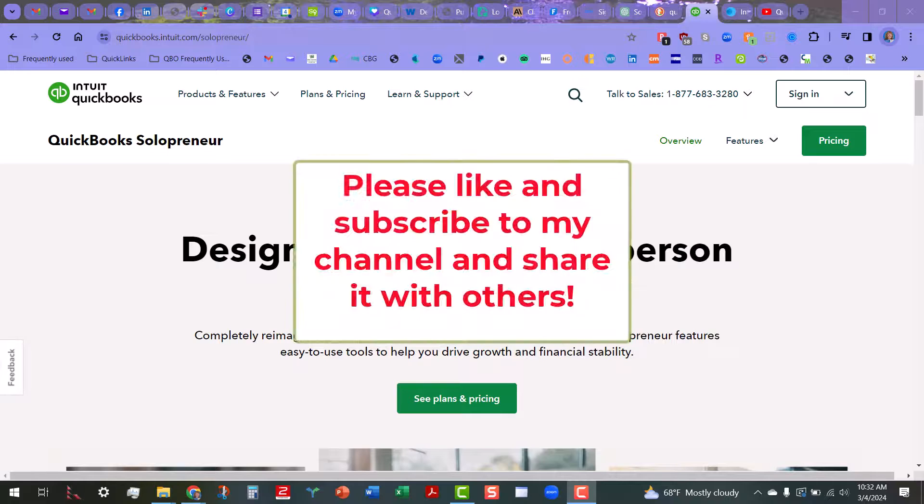Before I dig in, please like and subscribe to my channel and share it with others. My goal is to help you maximize your usage of QuickBooks Desktop and online platforms. Even though I gear most of my content towards the accountant user, anyone who finds benefit out of anything I share on this channel is welcome to join me.